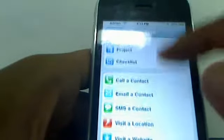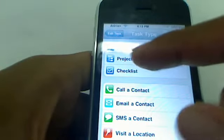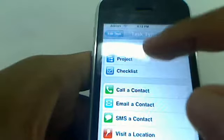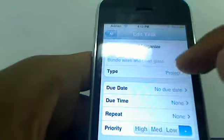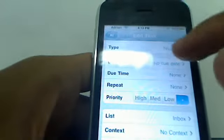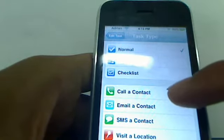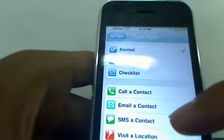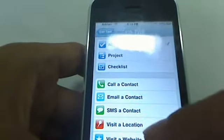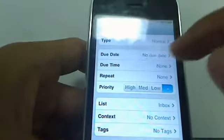You can change the type of task it is. For example, this one is just a normal to-do. If you have a project that you want to do, you can have it branch out. You can do checklists — I'll show you that later on. They also have some other cool stuff like you can set a reminder to call a certain contact in your phone book, email a contact, SMS a contact, visit a certain location that uses GPS maps, and visit a website. So if somebody told you about a website and you don't want to forget it, go ahead and put it in there and remember to visit it later on.